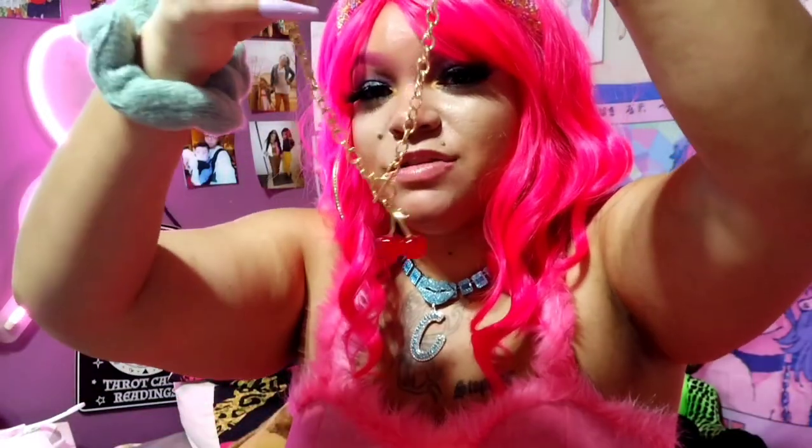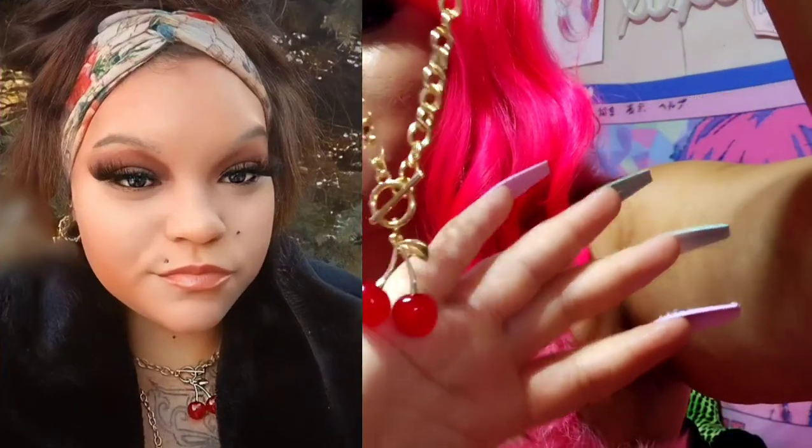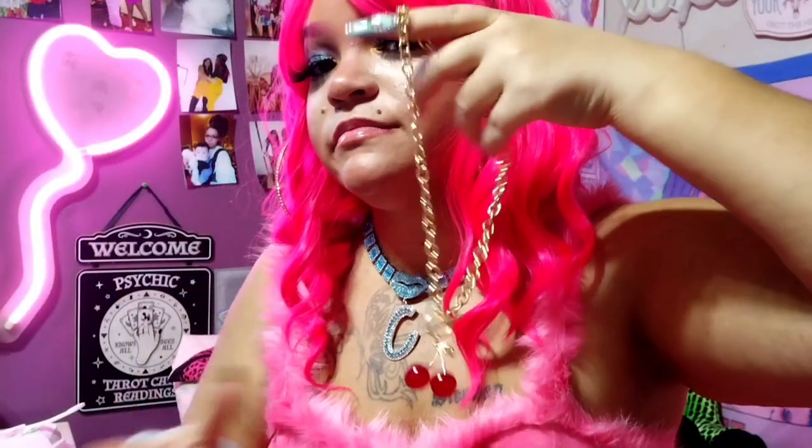I got this really cute cherry necklace — it's so freaking adorable, the cherries are the perfect size and it looks really cute on. I'm obsessed with it, I really like it a lot.